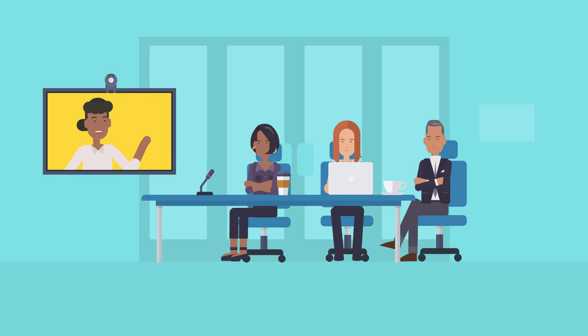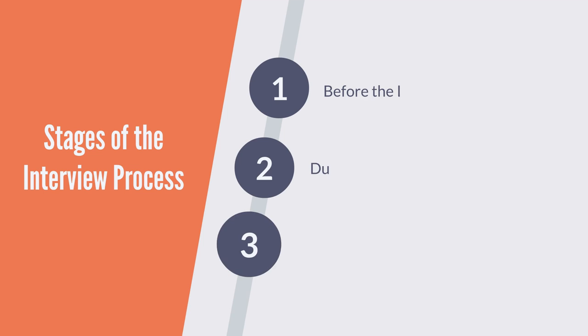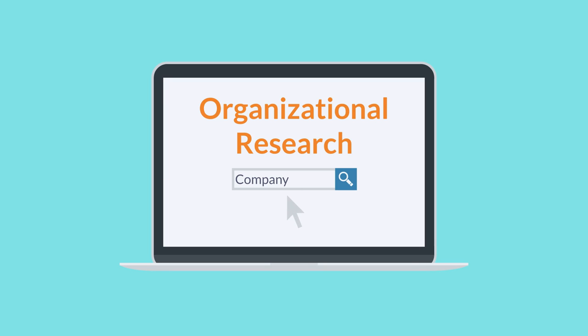Interviews are conducted virtually by phone or video, and in person. The interview preparation process is the same regardless of the format. In this course, you'll look at the three stages of the interview process: how to prepare before the interview, how to conduct yourself during the interview, and how to follow up after the interview.